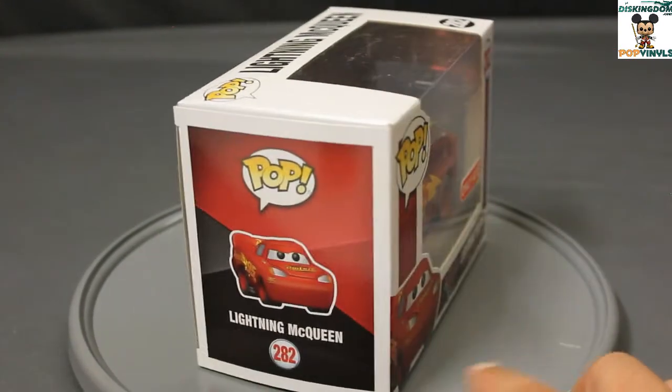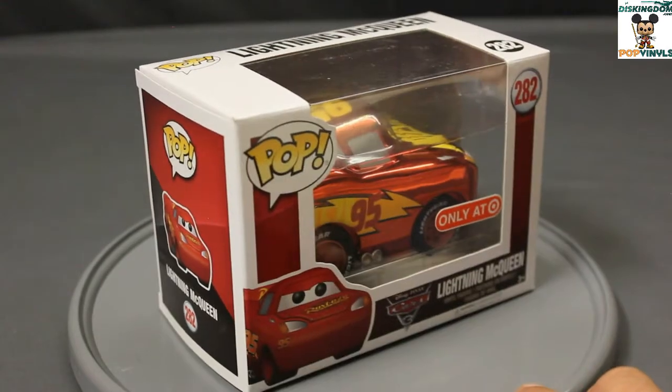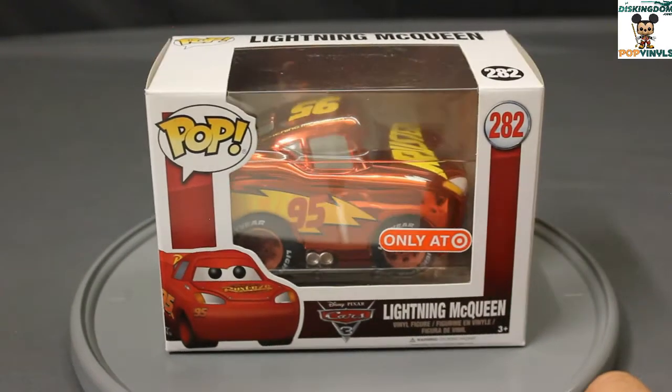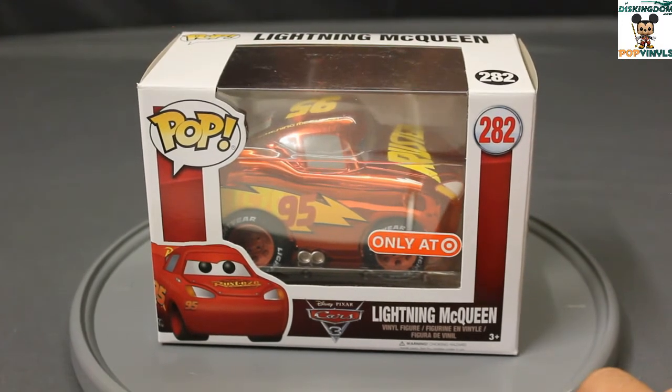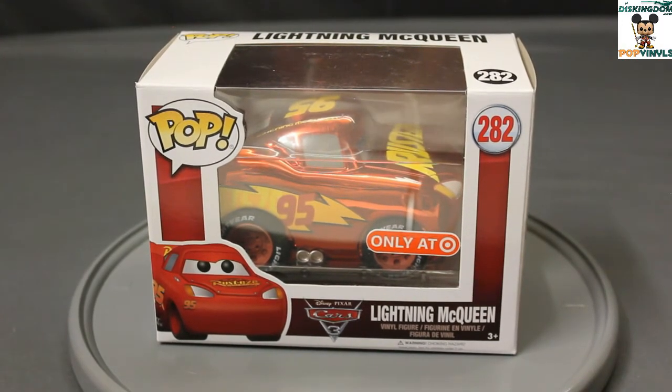This is number 282 in the Disney line. I'm not exactly sure of the difference between this mold and the previous Lightning McQueen mold, but there is a difference — hence the new number. So let's take a closer look.